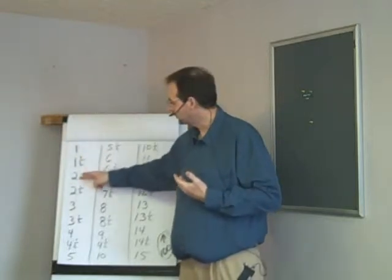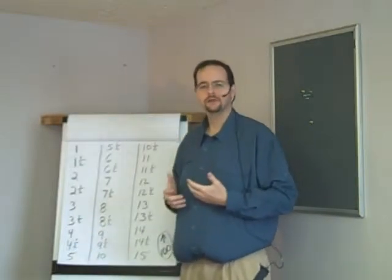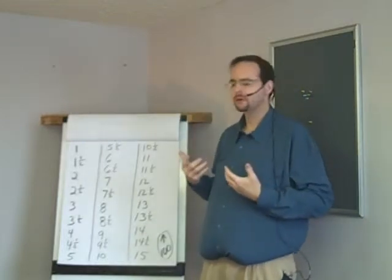One, one and a half, two, two and a half, three, three and a half, four, four and a half, five. You want to take your breathing sequence every five — so you're going to breathe at five, ten, fifteen, twenty, all the way up to a hundred.